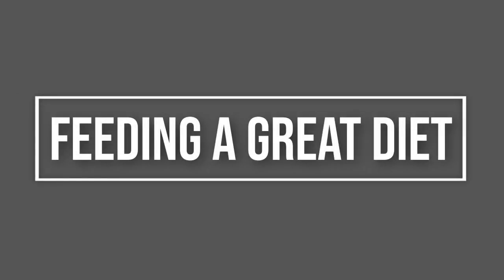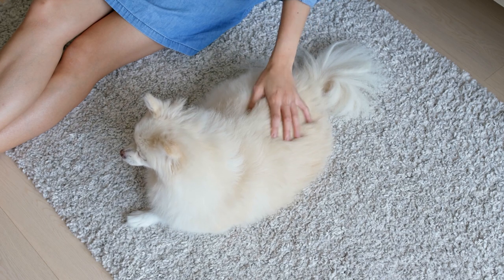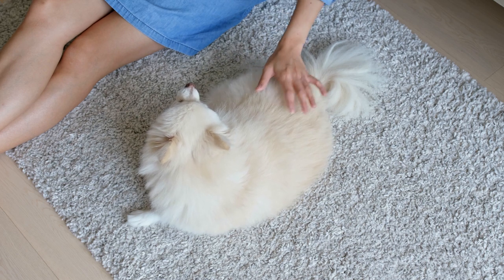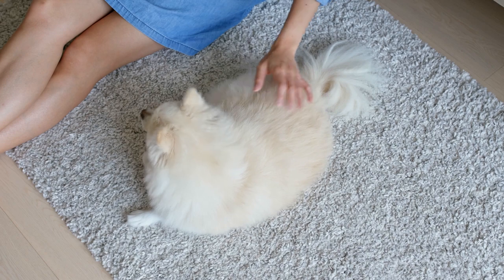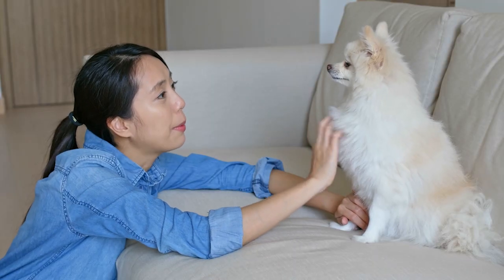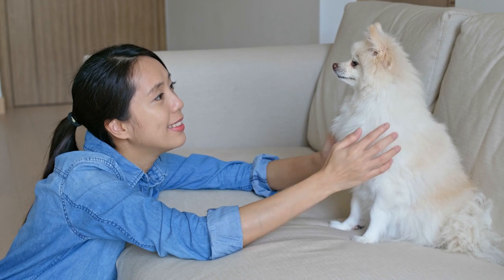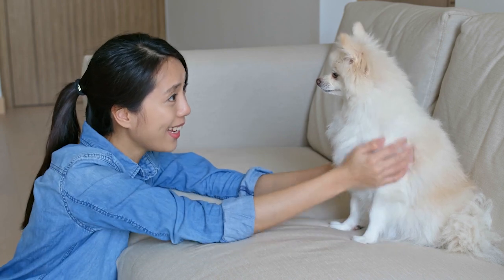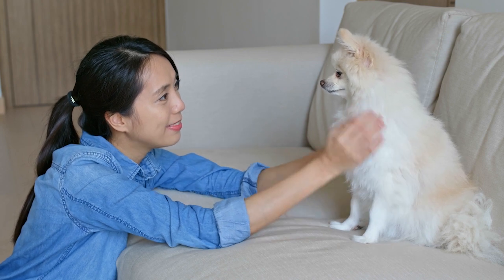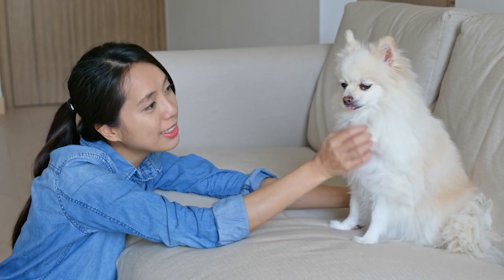Feeding a great diet. Do Pomeranians shed more when they don't receive adequate nutrition? Absolutely. Feeding your pooch properly is one of the best ways to make sure your dog's skin and coat remain healthy. Ask your veterinarian for a recommendation on a quality food choice if you think your dog's current food might not be up to par. Want to give your Pom's coat an extra nutritional boost? Try supplements to add a little something extra to your pooch's diet.